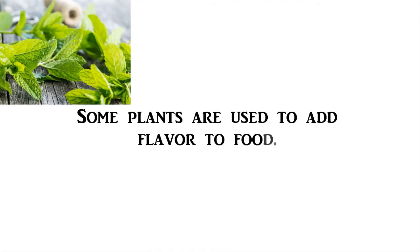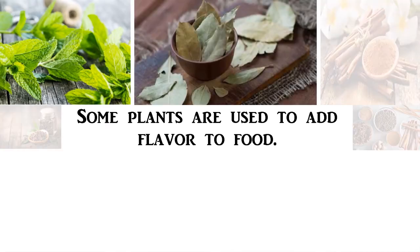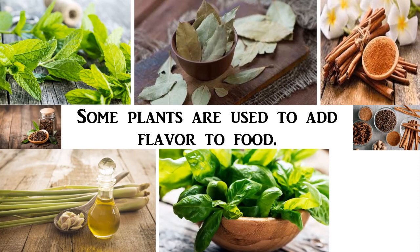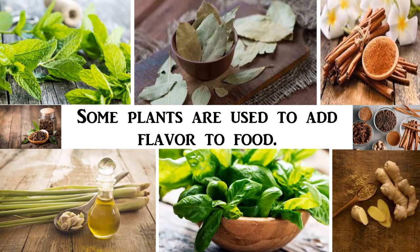Some plants, such as fresh mint leaf, bay leaf, cinnamon, lemongrass, basil, ginger, garlic, and clove, are used to add flavor to food. What are the herbs that your mother uses for cooking?